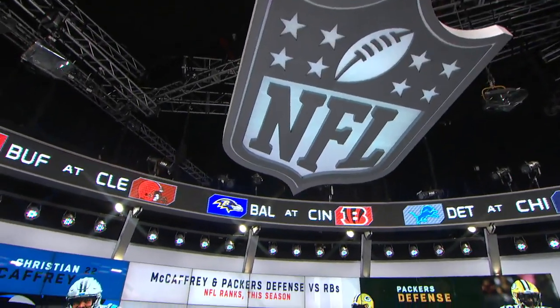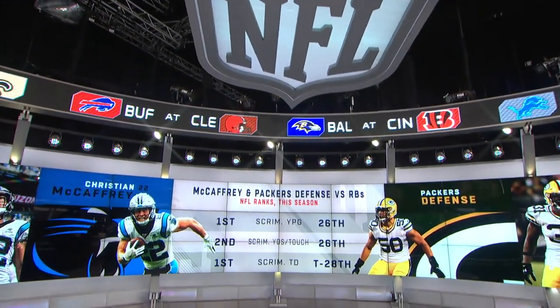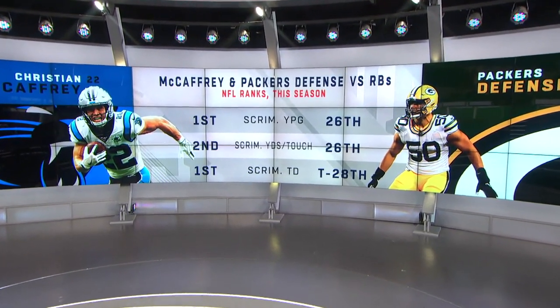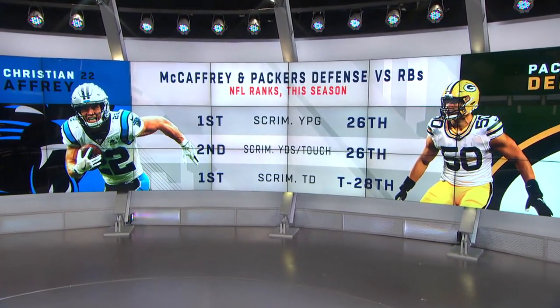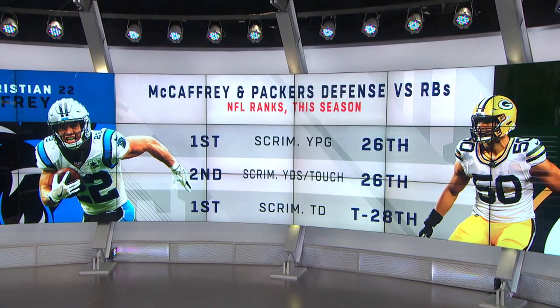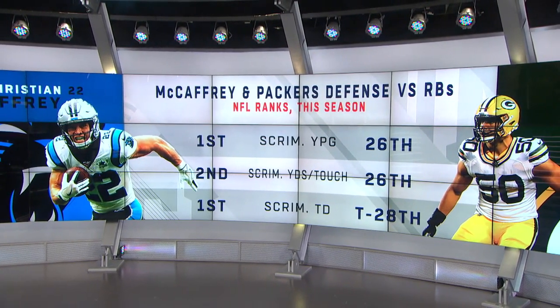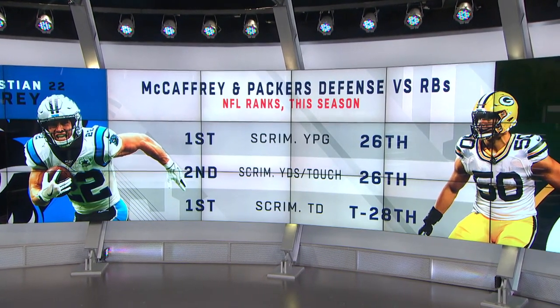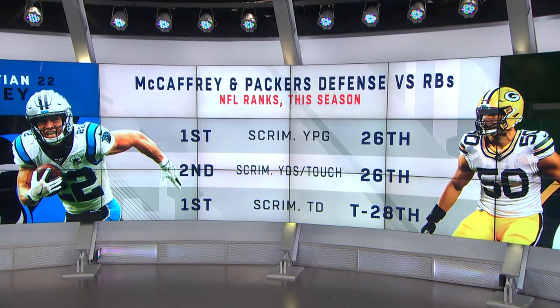Christian McCaffrey is already on pace to put up the second most scrimmage yards in NFL history. Just think of what he could do this week against a defense that's giving up 158.2 scrimmage yards per game to other running backs. Green Bay is 26th in the league against running backs — I see that matchup and I'm jamming him into all of my DFS lineups.